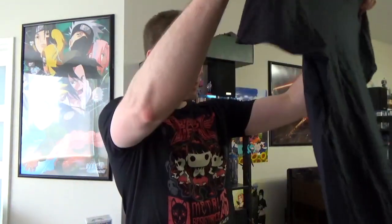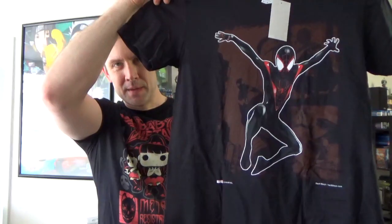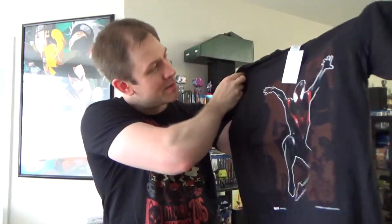So here is the shirt — Spider-Man! That's the Miles Morales Spider-Man, which I've never actually read. Pretty cool shirt though. Pretty sweet shirt.